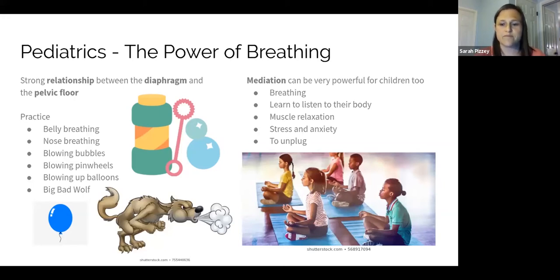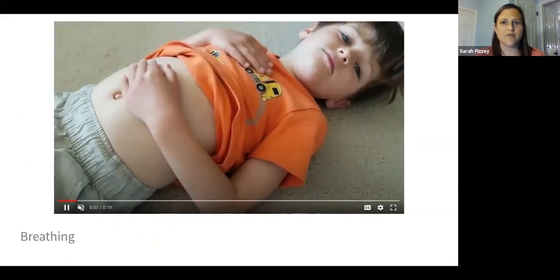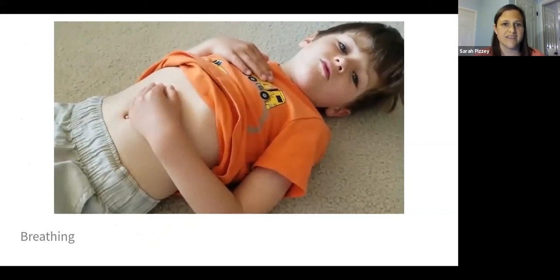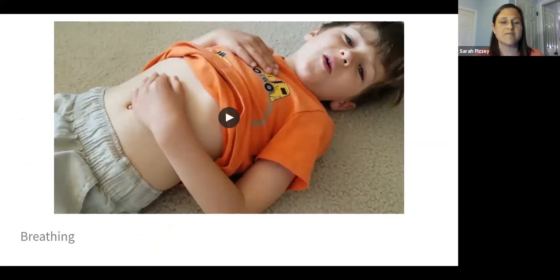Here is a video of belly breathing. This is my son demonstrating breathing in through his nose and out through his mouth. I have them put a hand on their chest and a hand on their belly, and I ask them to make their belly hand move when they breathe in — not their chest hand. You can also put a stuffed animal on a child's belly to encourage them to lift it up and down. Once a kid really has this down, it's very helpful on the toilet — you can ask them to do belly breathing while sitting in their potty posture, which can help the pelvic floor to relax for a good bowel movement or to empty their bladder.